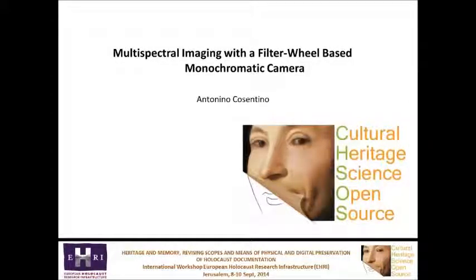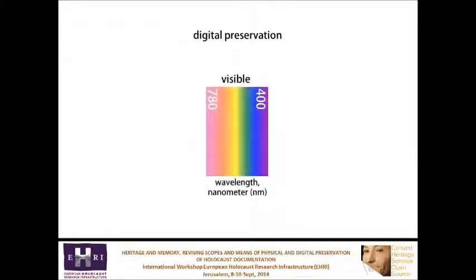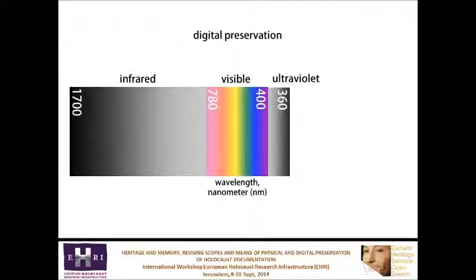This workshop is about digital preservation, which means documenting and preserving what we can already see with our naked eyes, in documents, photos and film. A scientist would say this information lies in the visible range of the electromagnetic spectrum. This talk is about the information that could be found in the ultraviolet and infrared regions of the spectrum.